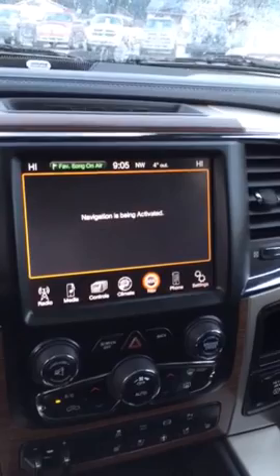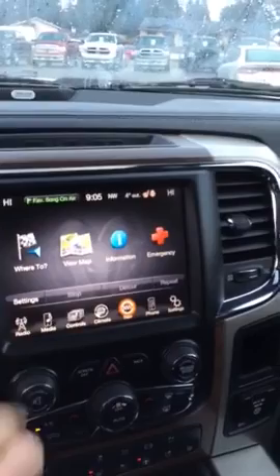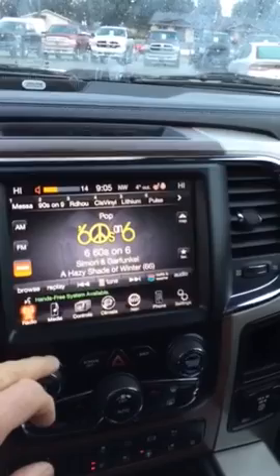Even new, these are difficult to get a hold of. It has navigation, climate control, satellite radio. There's the navigation. We go to the radio — satellite is still in operation. Great sound system.